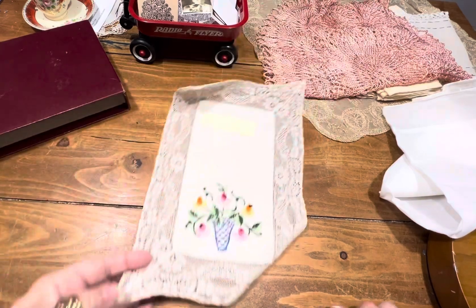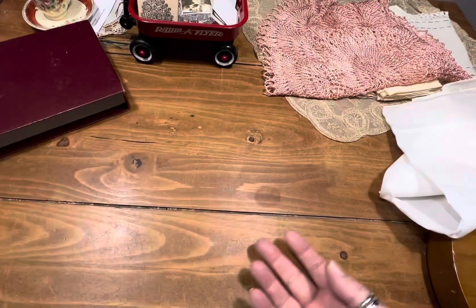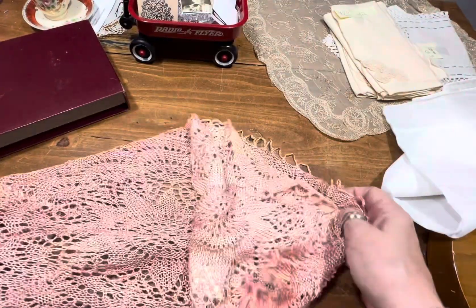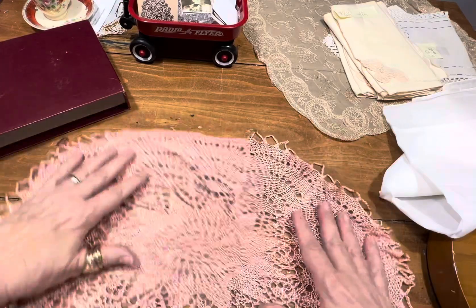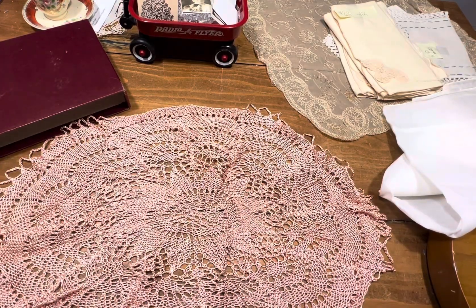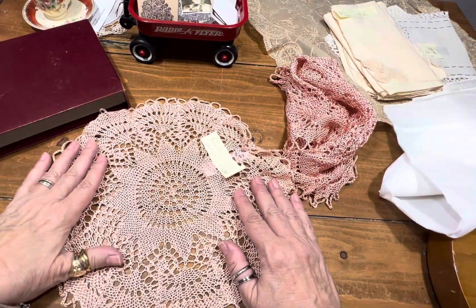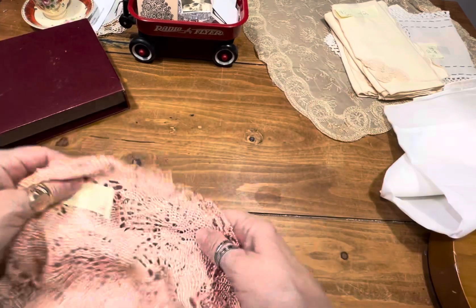Item number 37 is the last of our pretty little baskets. She's two dollars. Item number 38 — you're gonna get two. I believe this is rayon. One's an oval in pink and one's a light pink. For item number 38, you get two for two dollars.